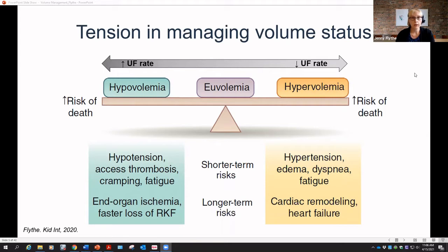We're trying to balance those risks with, on the other end of the spectrum, leaving patients volume expanded — which also has adverse downstream consequences: hypertension, edema, dyspnea, fatigue. Over time, if patients are volume expanded, we worry about cardiac remodeling and the downstream consequences of heart failure, arrhythmia, and even death.